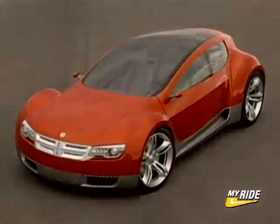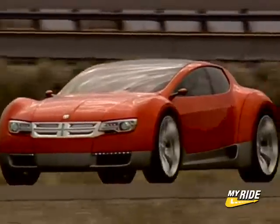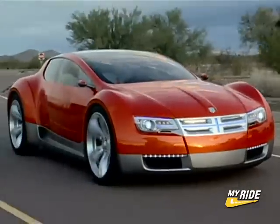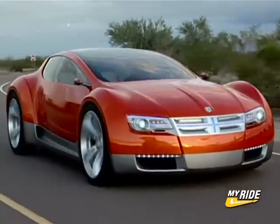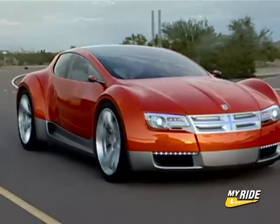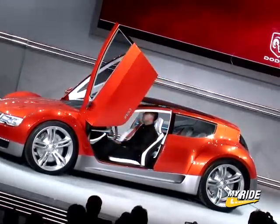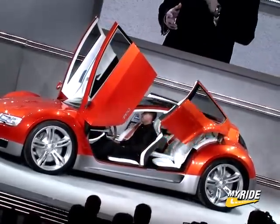And it definitely looks sporty. With the swept-back roofline, bulging fenders, and huge wheels, the ZEO looks ready to go. And with the huge glass roof, occupants of the ZEO should feel very connected to the driving experience. Getting into the ZEO also looks like a lot of fun, as wild-looking scissor doors reveal a sleek cabin.